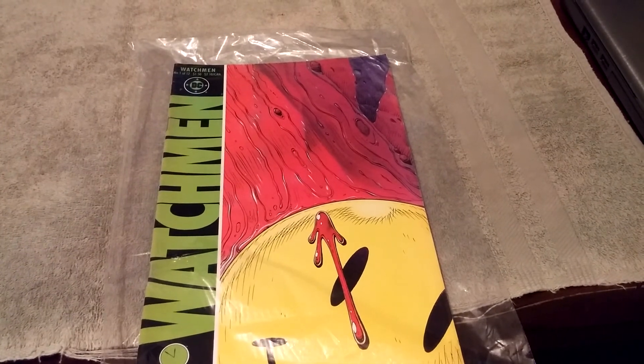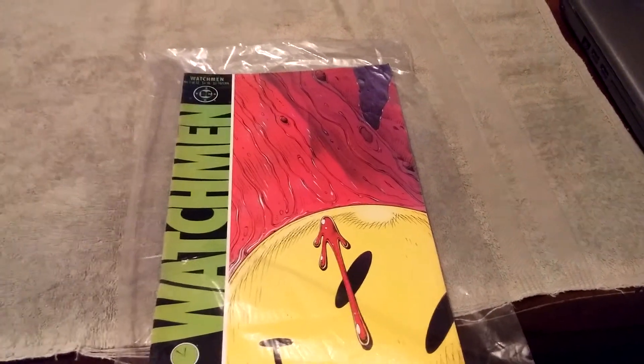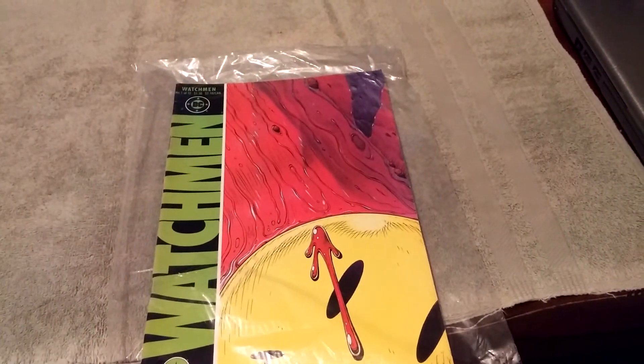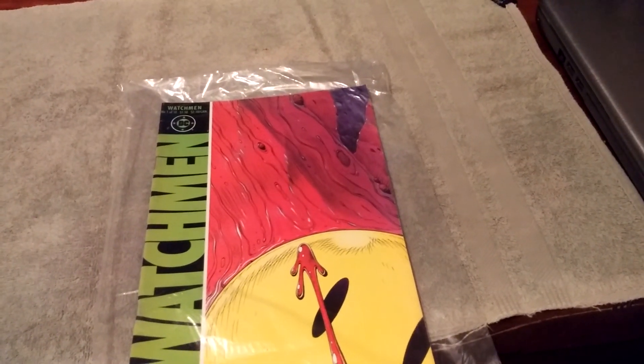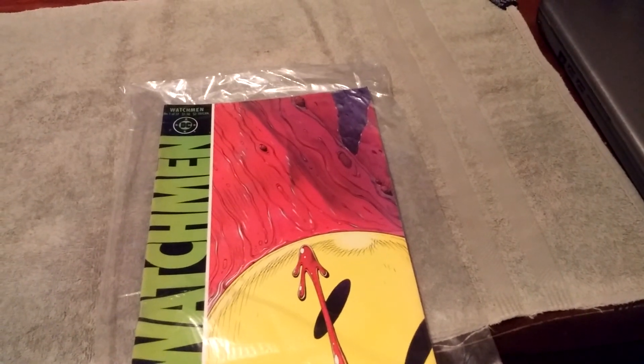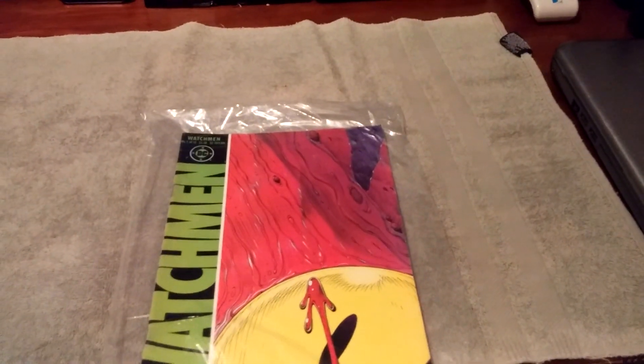Let me know what you guys think about these comics. If you've ever read them or know anything about them, let me know, and let me know what you thought about my recent pickups. Until the next one, guys — hope everyone's doing well and I'll catch you on the next one.